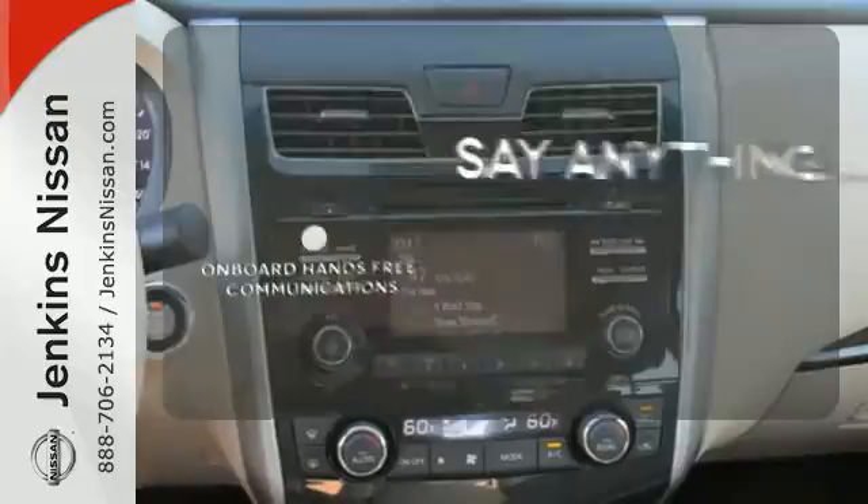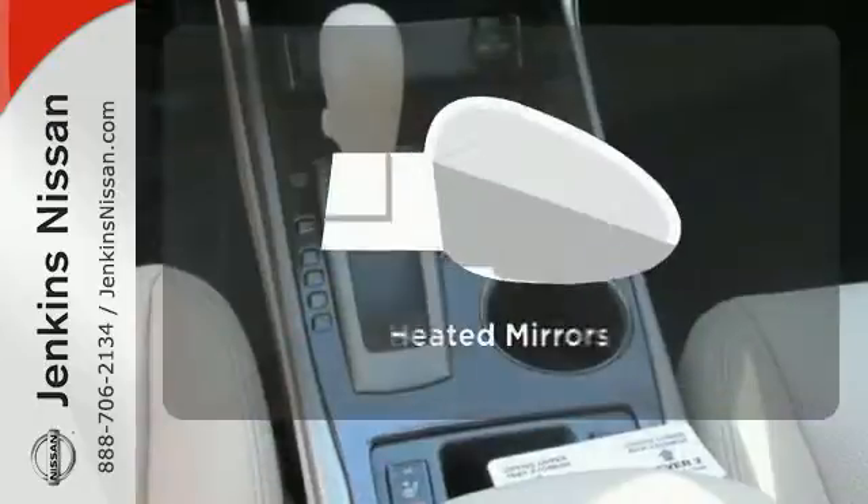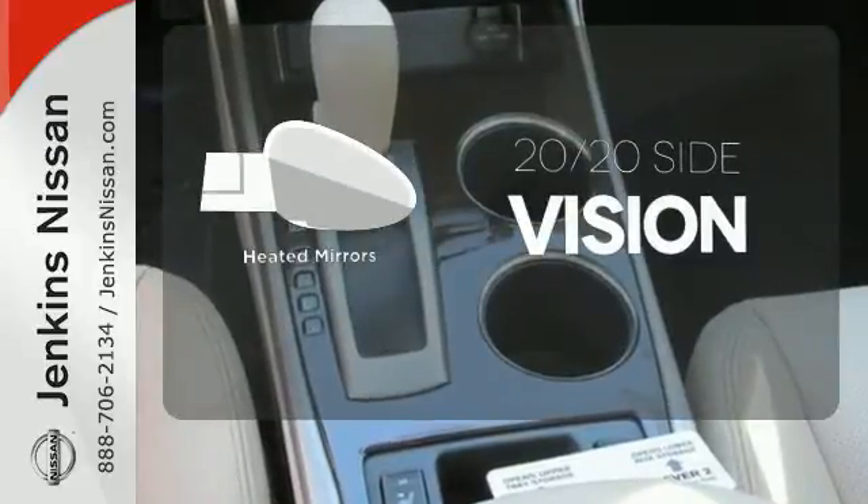The power of your voice has never been more clear with onboard hands-free communications. The heated mirrors let you see behind you without all the work.